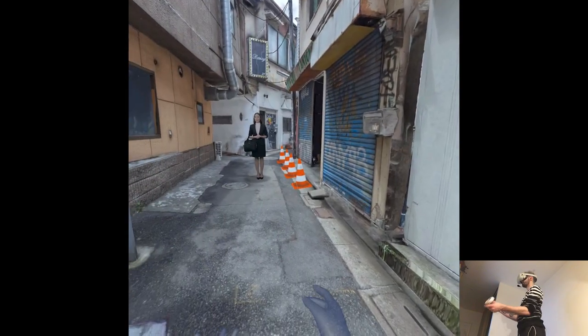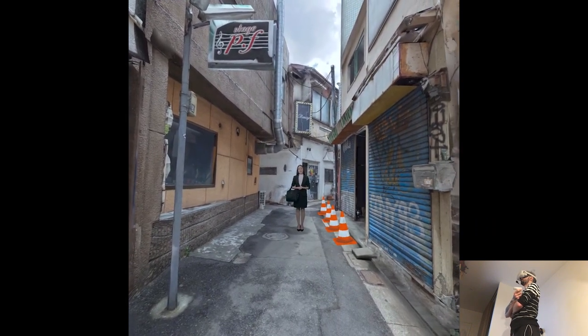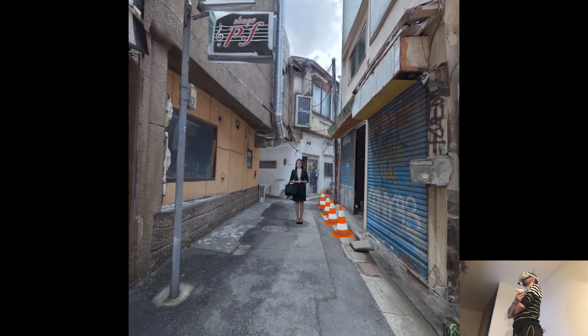Remembering bygone years when Japan was rapidly growing, there is a real joy in discovering places that have survived urban redevelopment. Visiting these alleys provides a window into Tokyo's urban transformation and how these houses and buildings survived the construction boom.